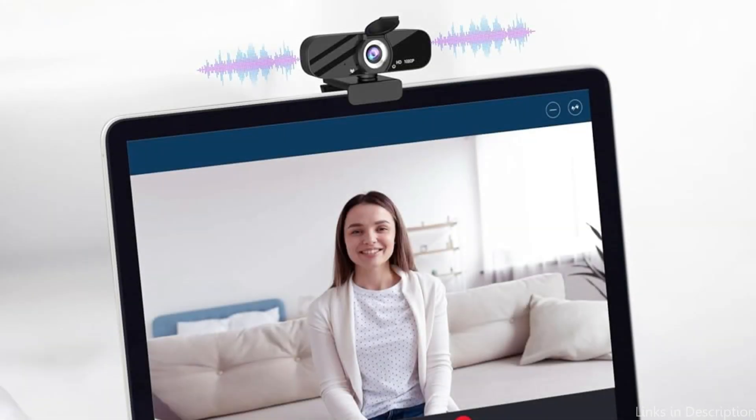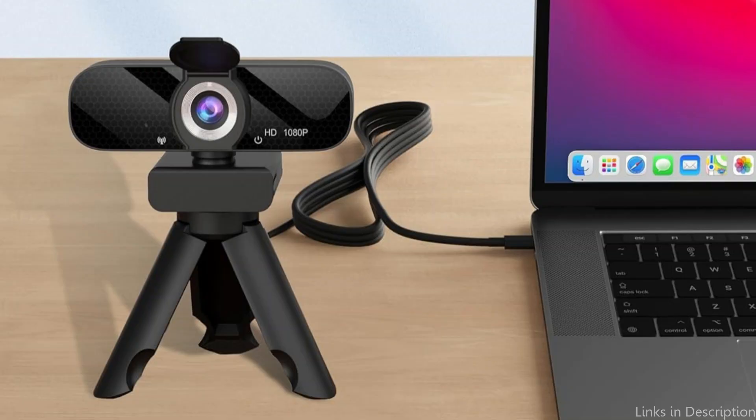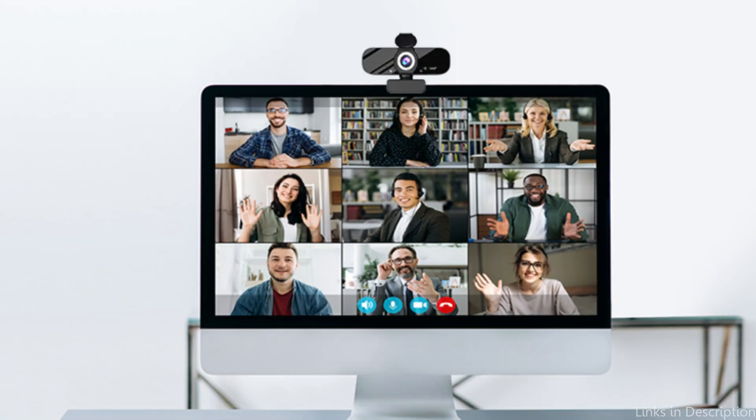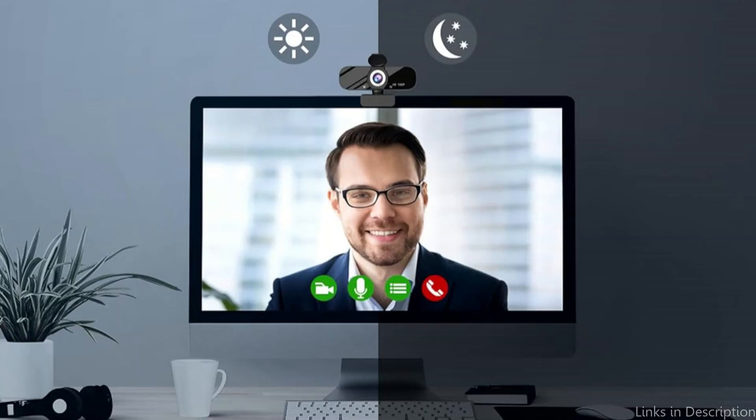To help you obtain the optimum optical effect, the camera is outfitted with automatic light correction technology, which can automatically restore color and alter image brightness based on ambient light. Because of its high level of compatibility with macOS, the Twiki Webcam will integrate smoothly with your Mac Mini M4. Its plug-and-play architecture means you can quickly and easily set it up without the need for extra software or drivers, making it a great option for anyone who desires a hassle-free experience.